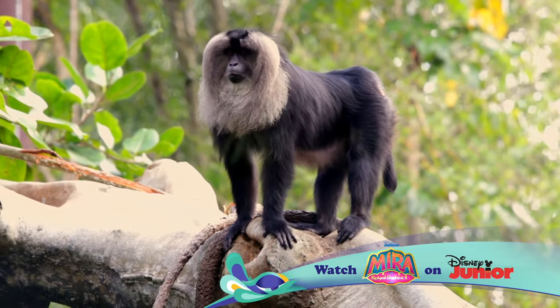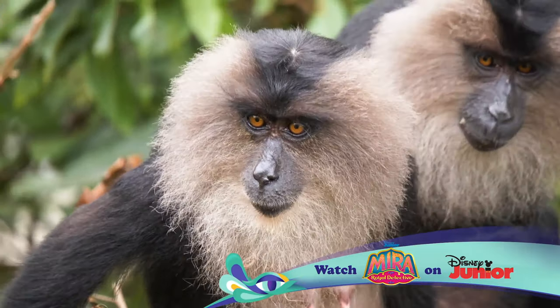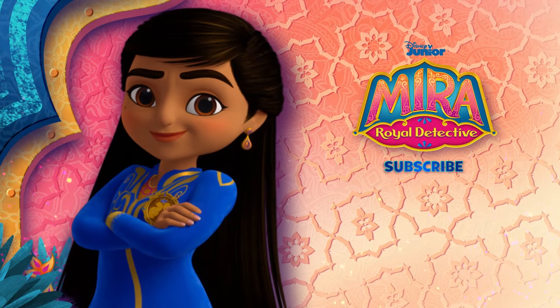Remember, you can be an animal expert one day, too. Until next time, when we look closer at more Disney animals. If you like this video and want to learn more about Disney animals, click the link in the description below. Let's hear it for Mira, royal detective.